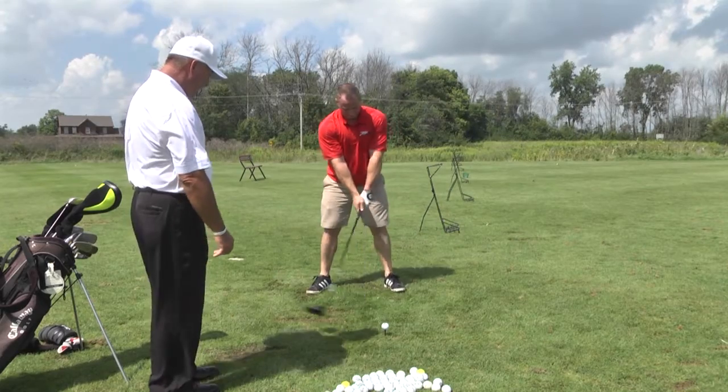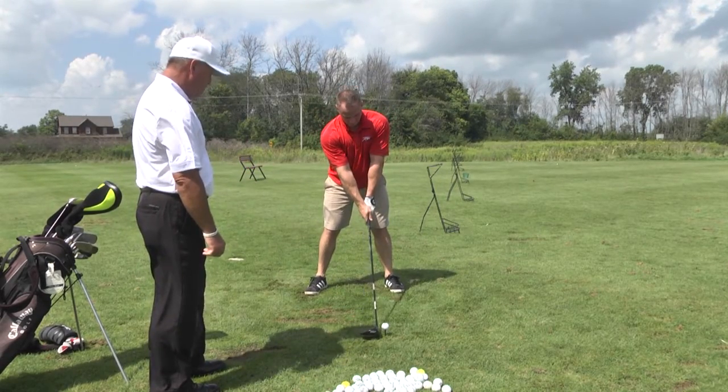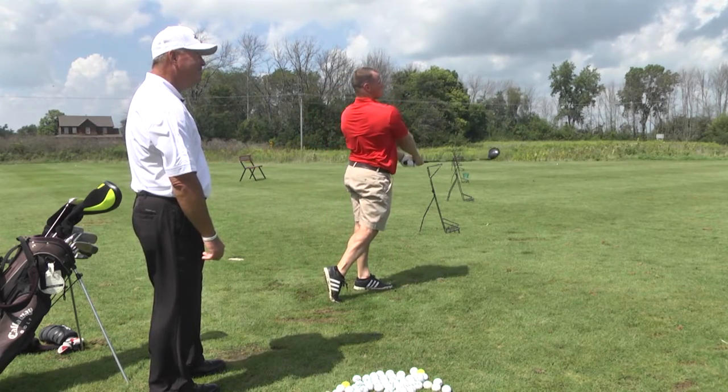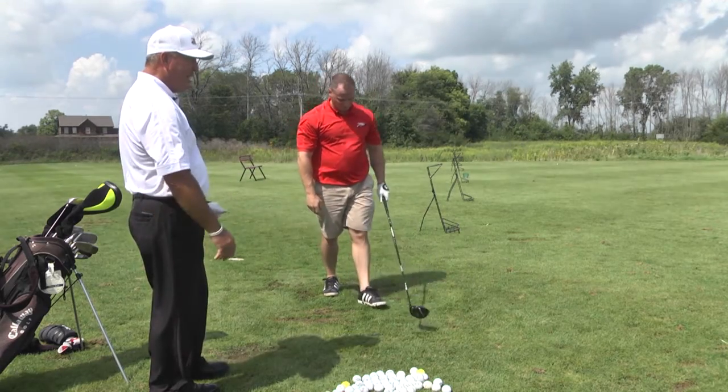Tee height looks pretty good. Now hands finish around by your left shoulder, left ear. Wow, that's solid. Nice ball — straight and long. That's probably about 290, 295. That's very good.